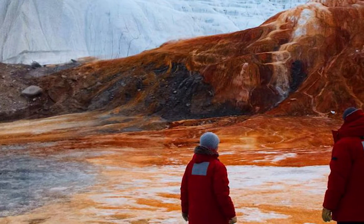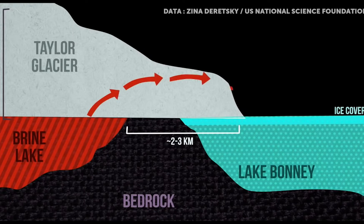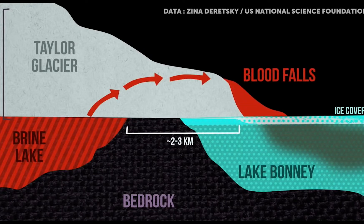The subglacial lake can flow out through a fracture in the glacier, generating the falls without harming the ecology.